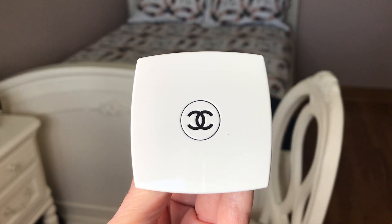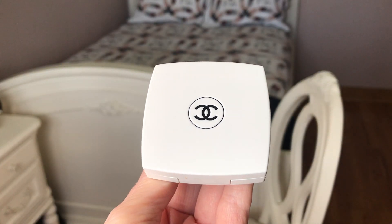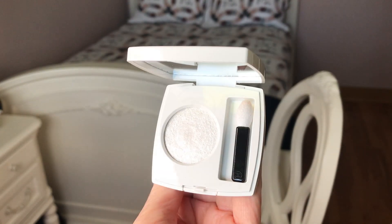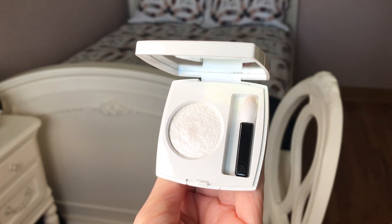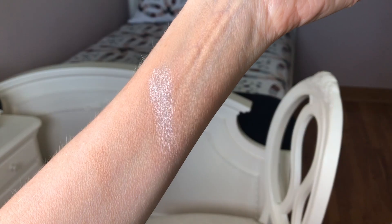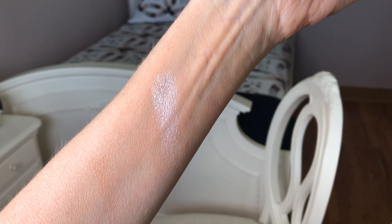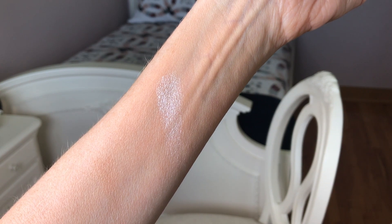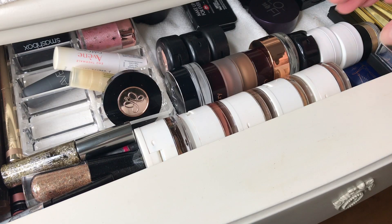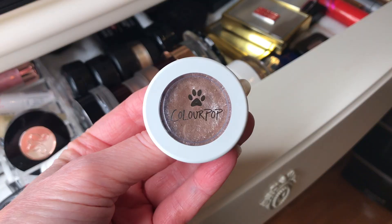This is the Chanel white shadow single eyeshadow from the fall/winter 2019 collection — it's number 317 and it's limited edition. It's a very light white frosty shade that you can wear on its own or use as a topper if you want to add some sparkle for the holidays. It's a quick, easy way to do it — so frosty, so pretty.